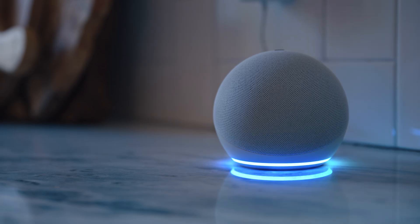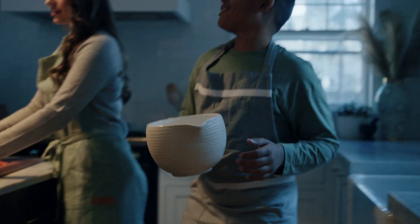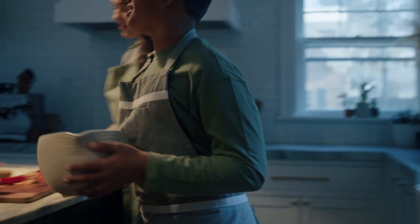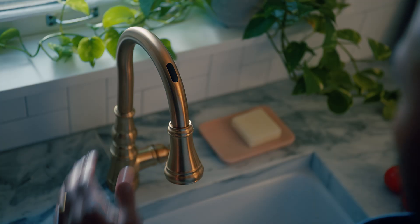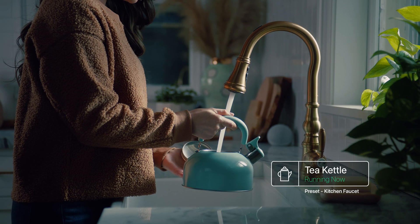Hey Alexa, ask Moen to give me a half cup of water. With your voice, a wave of your hand, or a tap on your smart device, you can control the exact amount and temperature of the water you need, and create custom presets for common tasks.